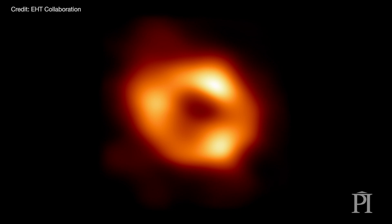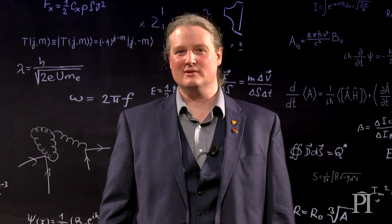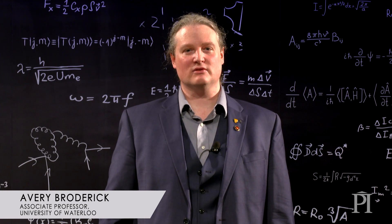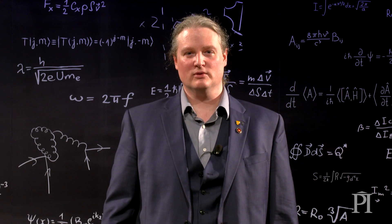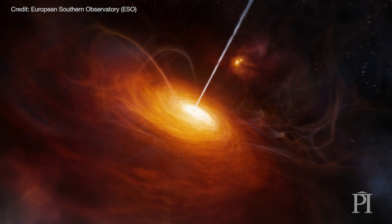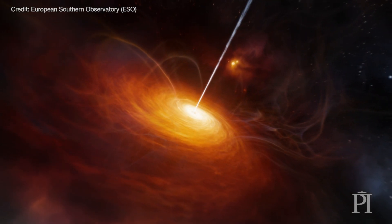Before this, we knew it was four million solar masses, but we didn't know what else it could be. There's a big difference between not knowing what else it could be and knowing what it really is. This is the first time we've been able to prove that there's a black hole not just out there in the universe, but at the center of our own galaxy.